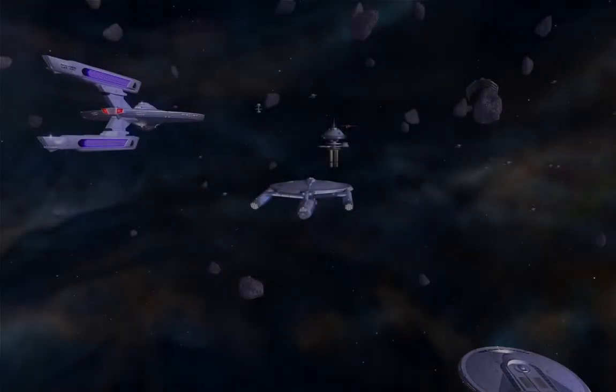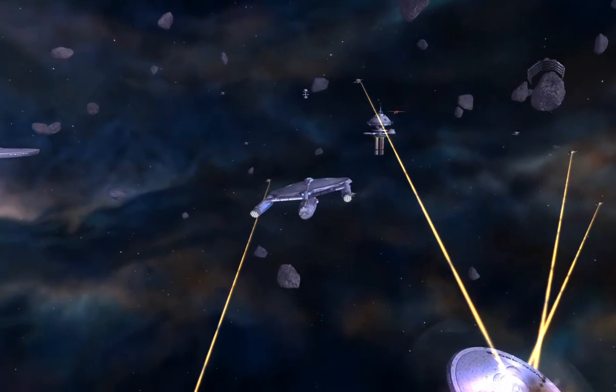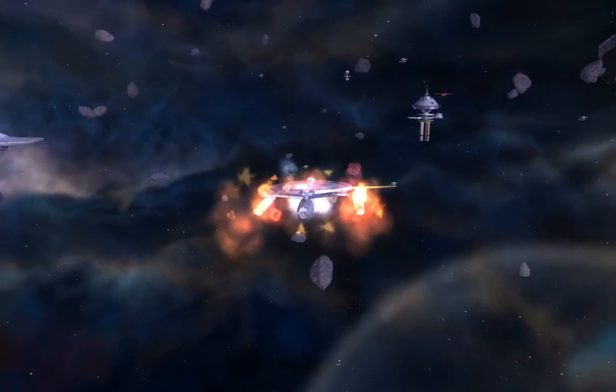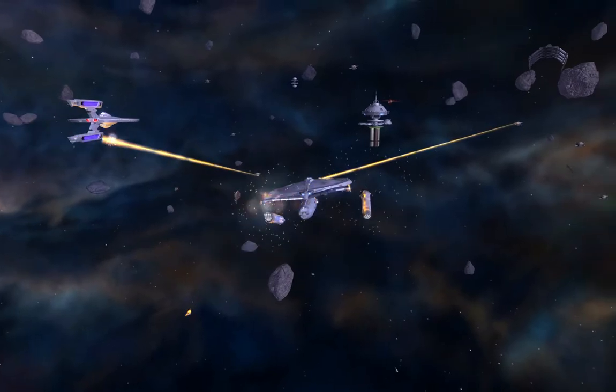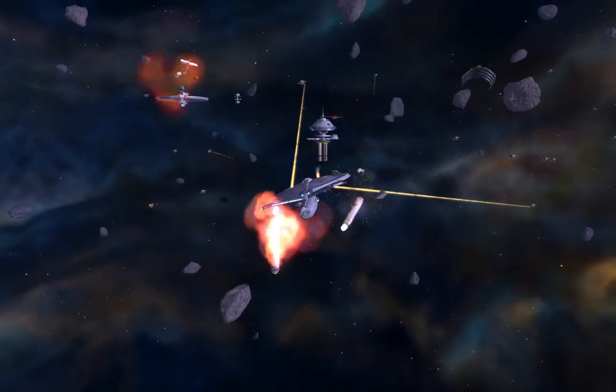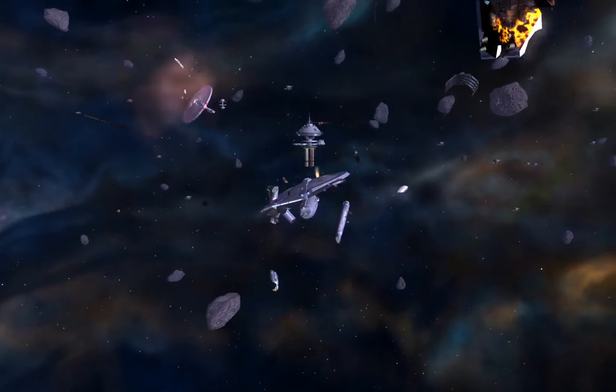Admiral, something is wrong. Our shields are losing power fast. We've lost partial coverage. Correction — we've lost all shield power! We're hit! Secondary hull rupture! Decompression on multiple decks! We're losing her! It's too late!